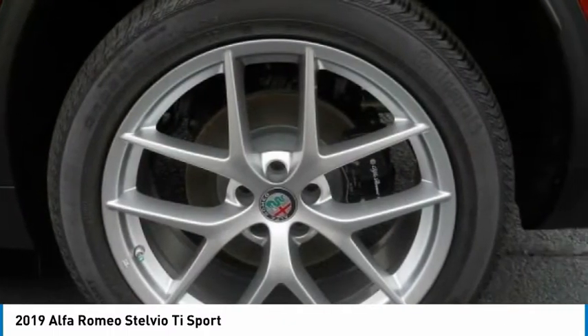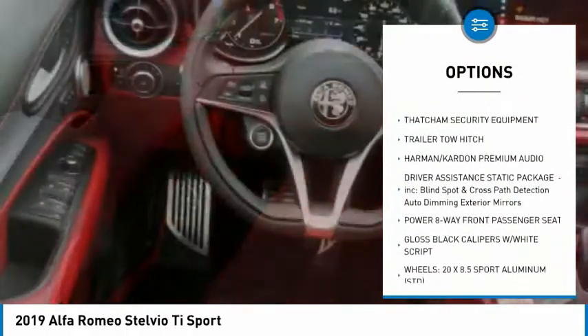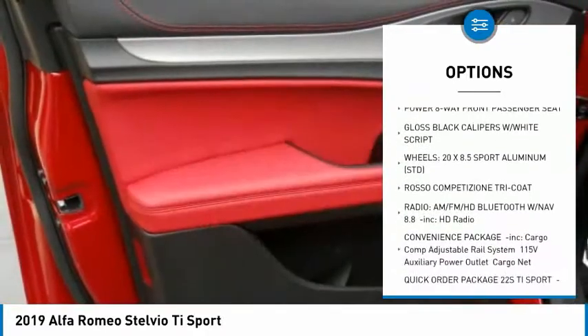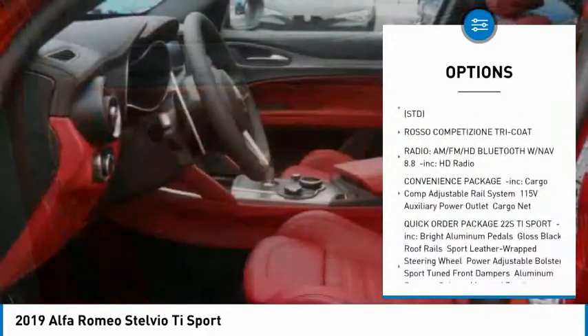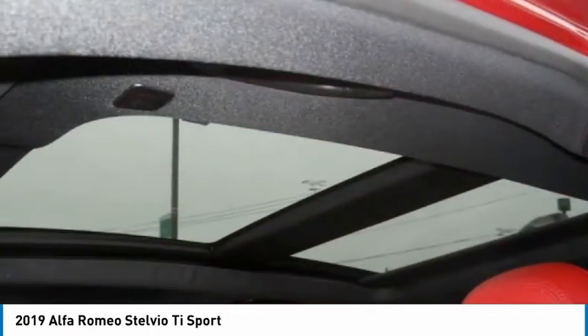Here are some of this vehicle's great options: traction control, remote engine start, power passenger seat, power lift gate, steering wheel audio controls, keyless entry, backup camera, all-wheel drive, stability control, anti-lock braking system.